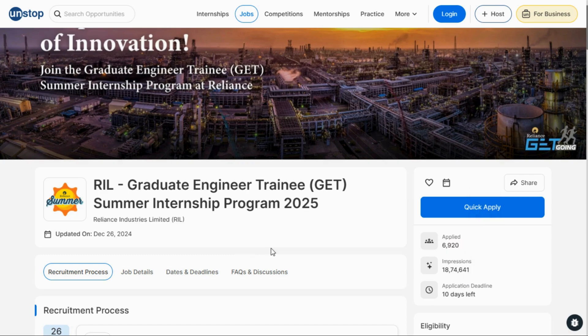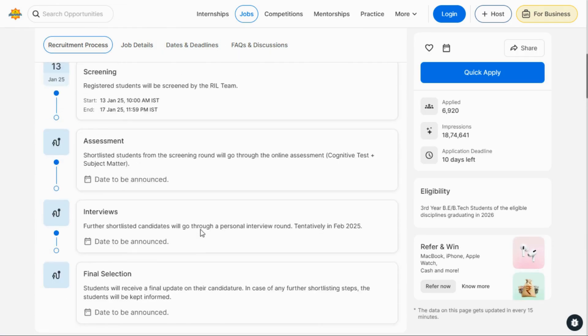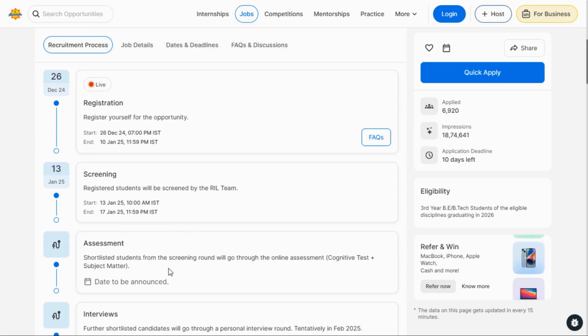Now go through the important dates. Registration started already from 26 December and the registration ends 10 January 2025. After registering, the screening process will start from 13 January and end on 17 January. The screening process is only for registered students, as they clearly mentioned. After screening, you have to complete an assignment, and the assignment link will be provided only to shortlisted students.